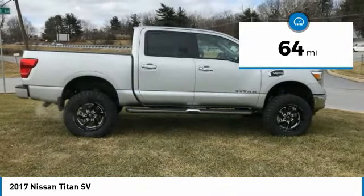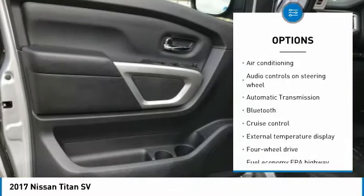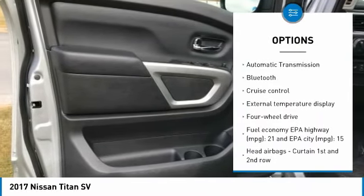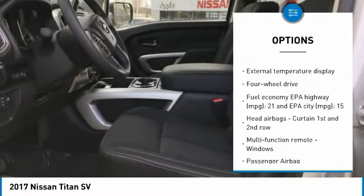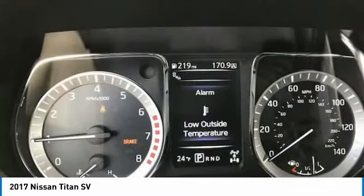Here are some of this vehicle's great options: traction control, air conditioning, Bluetooth, passenger airbag, automatic transmission, tilt and telescopic steering wheel, cruise control, power windows, remote power door locks, tachometer.